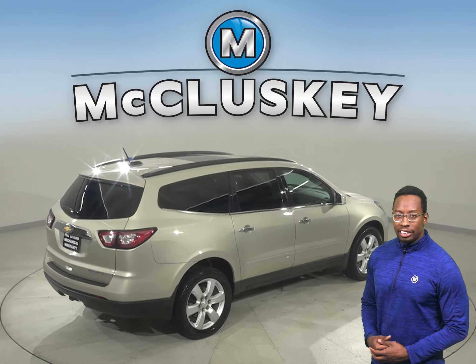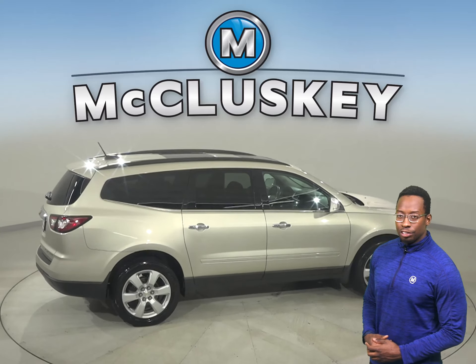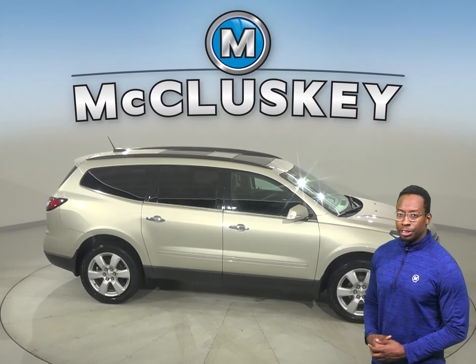For your entertainment you'll have Sirius XM ready radio and a CD player. Underneath the hood this Traverse has a 3.6 liter V6 engine and a 6 speed automatic transmission.